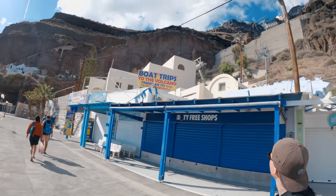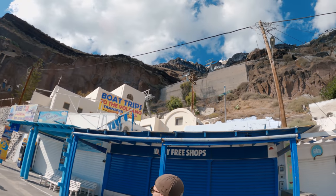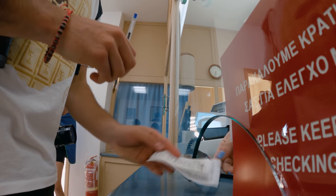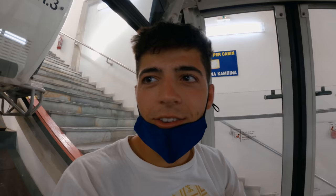We are now taking the cable car all the way to the top. It's 12 euros for both of us to get to the top — that is a rip off. No going back now.